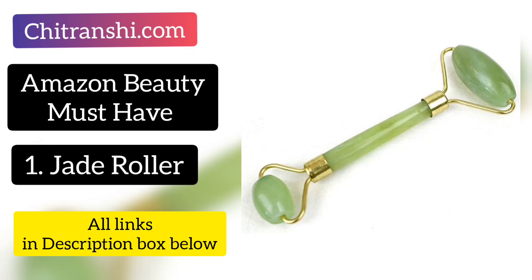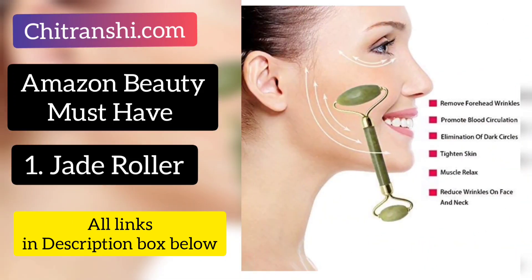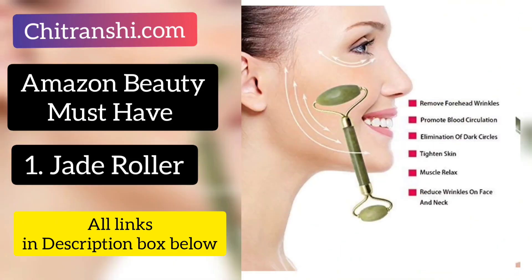Jade Roller is something which is making news all around the world. All Bollywood celebrities are using Jade Roller today because it's really effective in your skincare regime. As you can see, it removes dark circles, it removes wrinkles from foreheads. When you massage with the Jade Roller, it promotes blood circulation on your face. If your facial skin is very saggy, it also makes your skin tight.